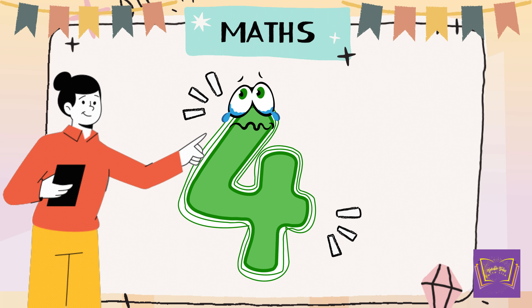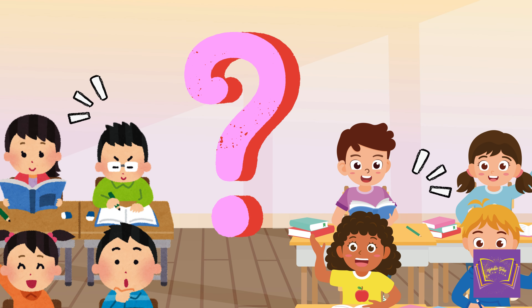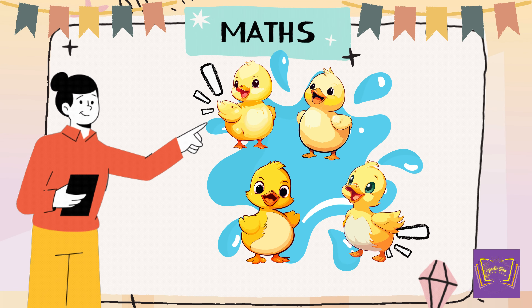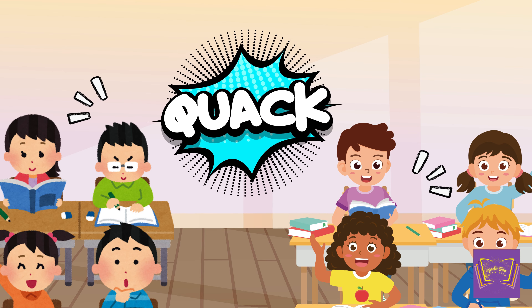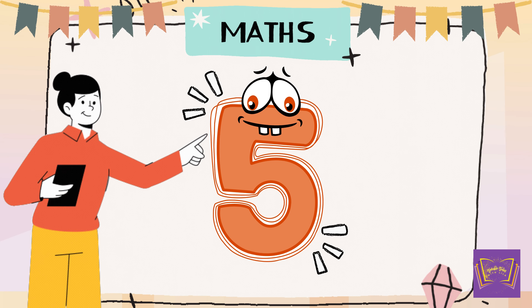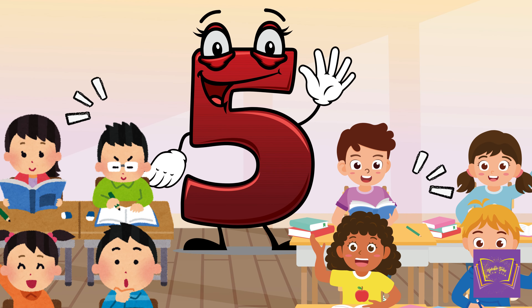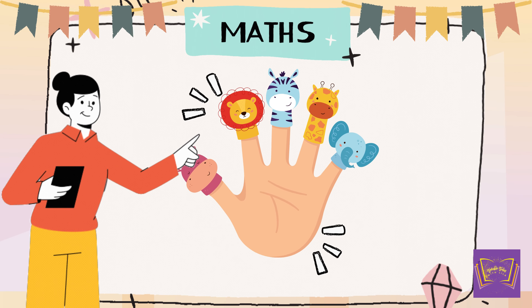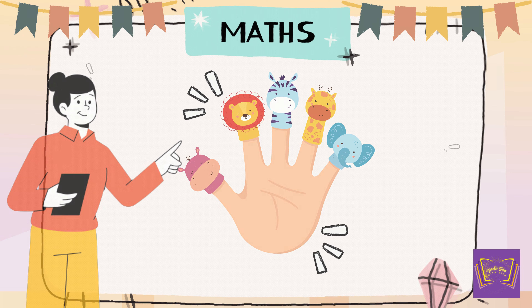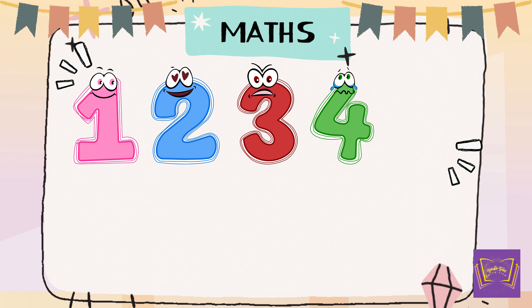Next is 4. Can you guess what's 4? 4. Have you heard the finger family song? Five fingers. 1, 2, 3, 4, 5.